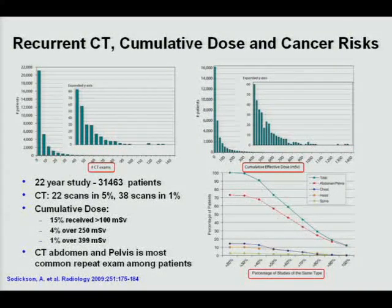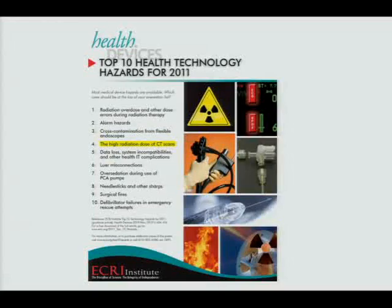As a physicist, I'm not as concerned about a patient getting one or two scans. We should focus our efforts on the percentage of the population getting a lot of scans. A study published in Radiology in 2009 looked at a 22-year retrospective study of about 30,000 patients: 5% received more than 22 scans, and nearly 1% received more than 38 scans. In that population, 15% received more than 100 millisieverts, with abdomen and pelvis being the most commonly repeated exam. ECRI listed CT scans as one of the top health technology hazards in 2011.